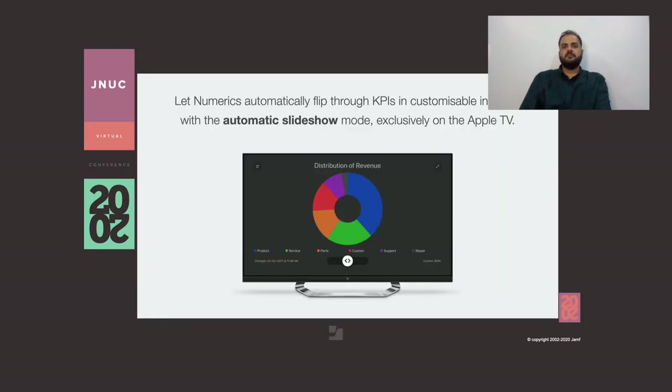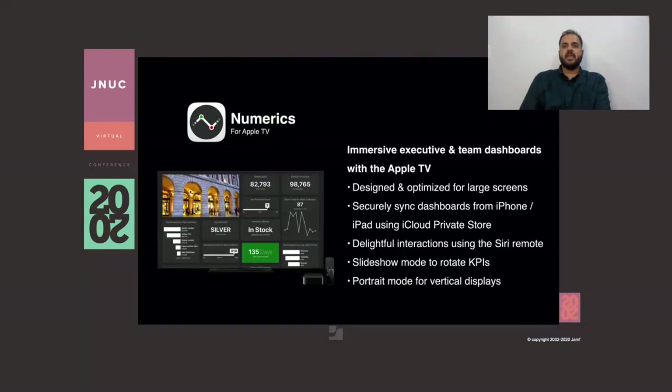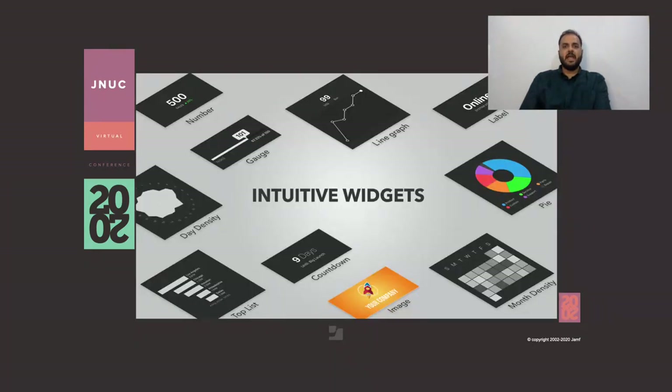Large screens are replacing projector screens in offices and we've built Numerix on the Apple TV to make it the presentation tool of choice. We don't always interact with dashboards — instead we use them to keep teams in the know, and the automatic slideshow mode is just the thing you need for this. Numerix works its way through each metric and every dashboard, making a great winning display for teams. Numerix on the Apple TV gives you great executive and team dashboards designed and optimized for large screens, with secure sync between the iPad and Apple TV, delightful remote interactions, a smooth slideshow mode, and a portrait mode for vertical displays.